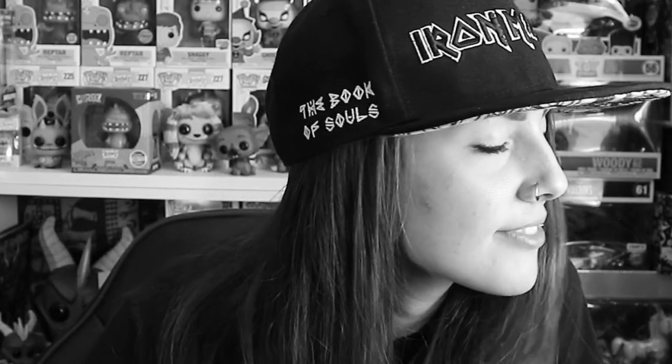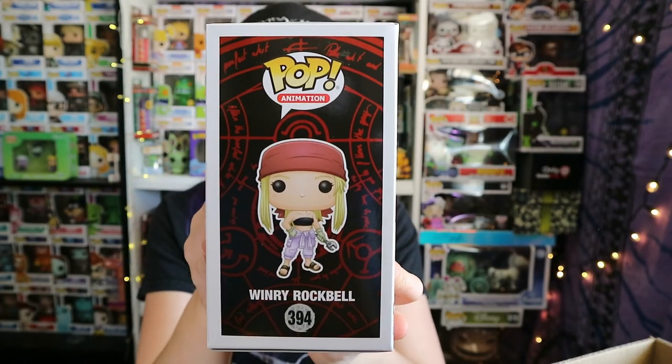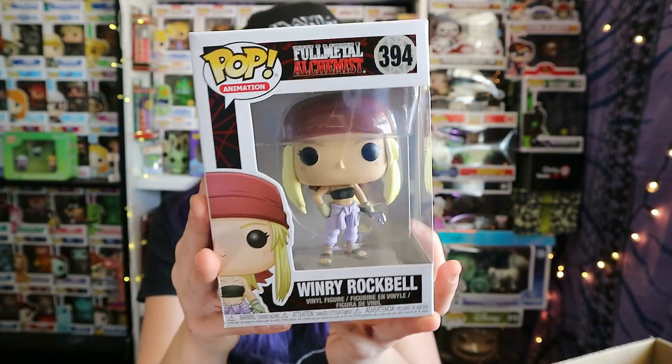Next one — we already have it, but still. It's Winry Rockbell from Full Metal Alchemist, number 394 in the animation category. We actually already have this because Chris is collecting the Full Metal Alchemist pops — except for the chase Bradley, that's the only one we're missing. So this is the first one that we've actually got already. I thought we were going to make it all the way through with no pops we'd gotten before.